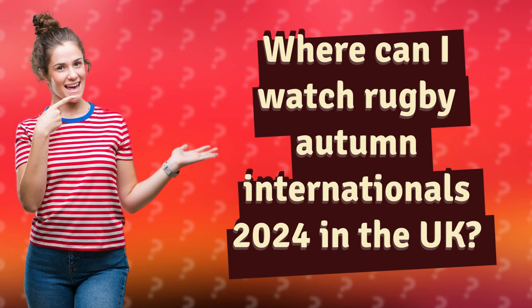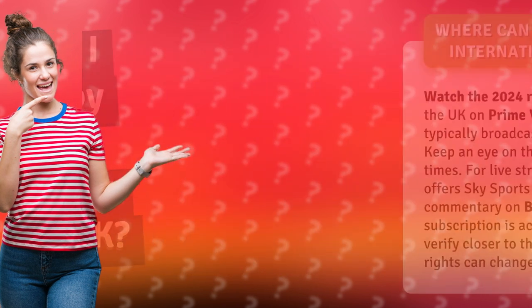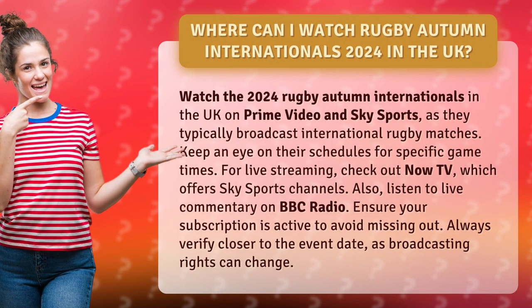Where can I watch Rugby Autumn Internationals 2024 in the UK? Watch the 2024 Rugby Autumn Internationals in the UK on Prime Video and Sky Sports, as they typically broadcast international rugby matches. Keep an eye on their schedules for specific game times.